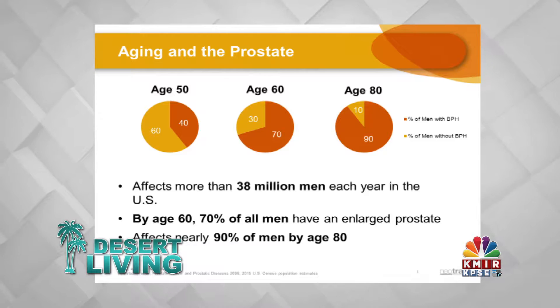BPH is a benign enlargement of the prostate, and unfortunately over 70% of men over the age of 60 have it. Over 90% of men over the age of 80 have it, and unfortunately only about half the people that have obstructive or irritative urinary symptoms actually seek treatment with a physician.